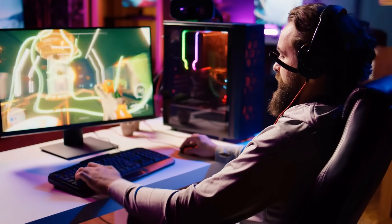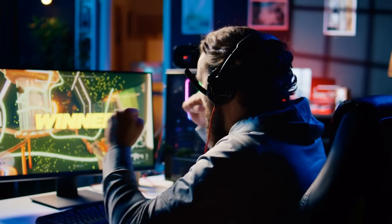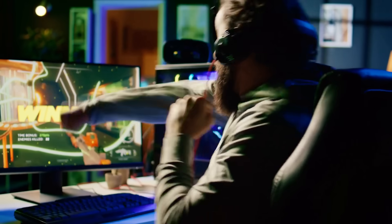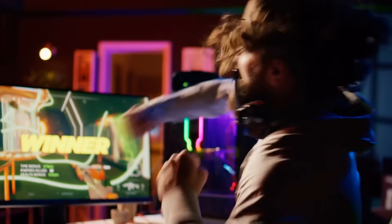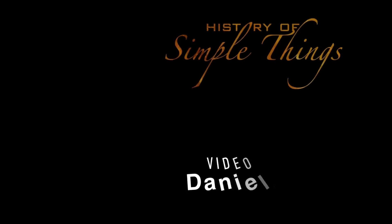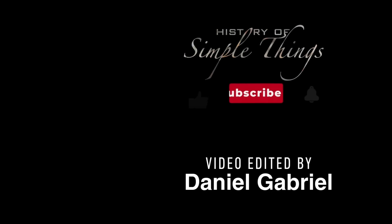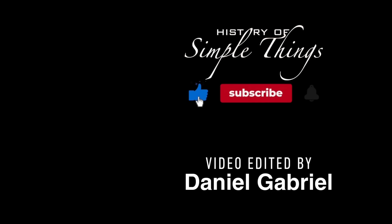Thank you for watching. If you have suggestions for our next video, feel free to share them in the comments below. We'll be sure to give you an acknowledgment for your contribution. If you enjoyed this video, please check out our other bingeable channels. Thank you for joining us on this journey through the history of simple things. Don't forget to like, subscribe, and stay tuned for more stories woven through the smallest details.